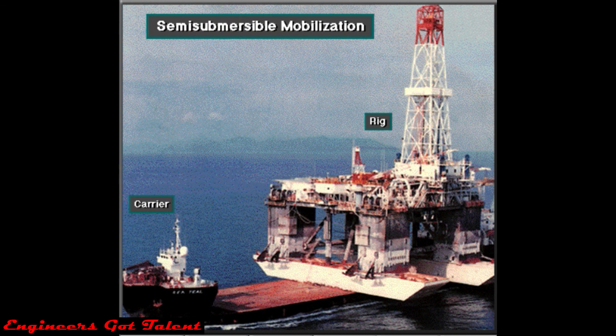Here's a semi-submersible rig loaded on a special carrier vessel, moving the rig a far distance over the ocean. For shorter moves, the rig owner tows the rig to the drill site. Or, some semi-submersibles are self-propelled.